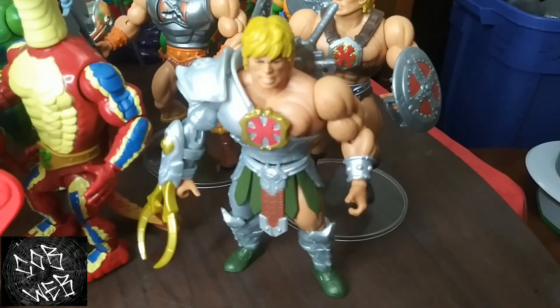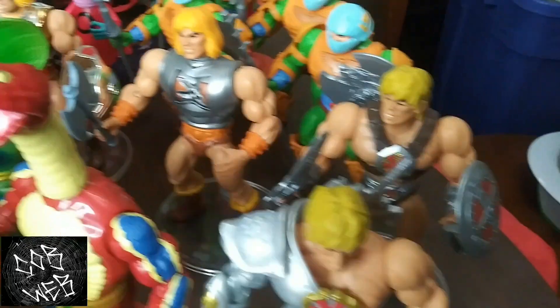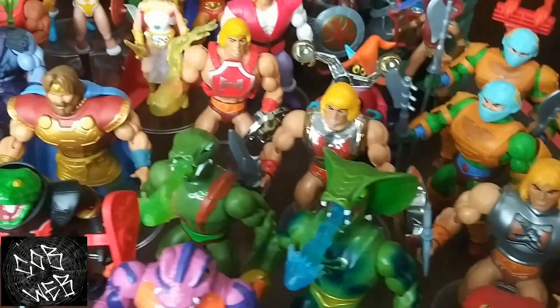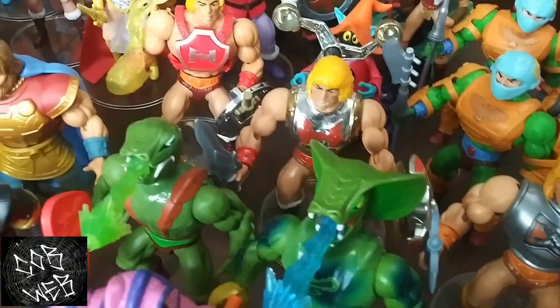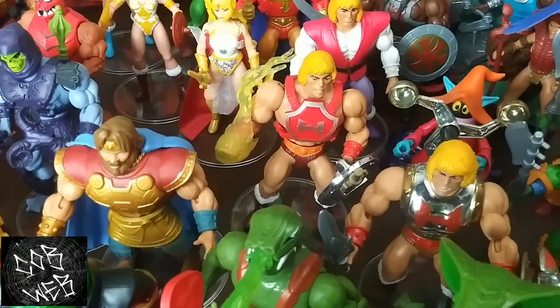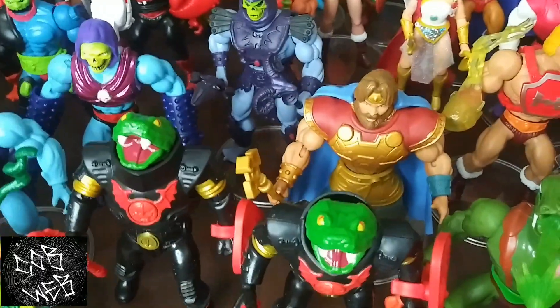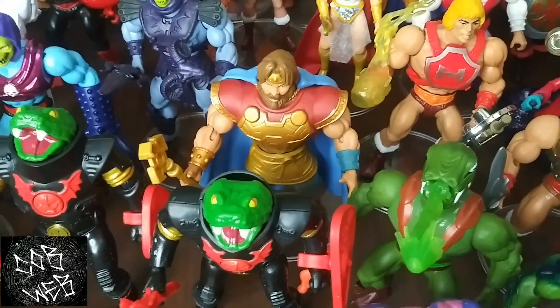Some He-Man variations: Snake Armor He-Man, 2000X He-Man, Battle Armor He-Man, Flying Fists He-Man with the vac metal, Thunder Punch He-Man. And 2000X Randor is just kind of in the middle of everything here — he didn't really have a place. And some of our Eternian Guards.